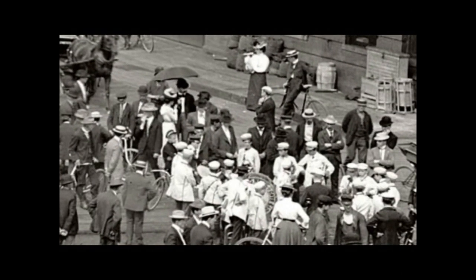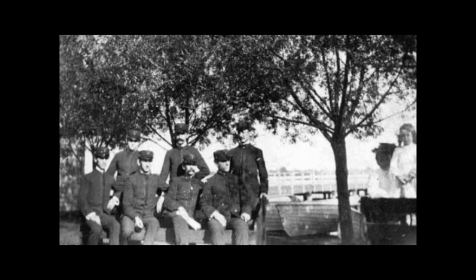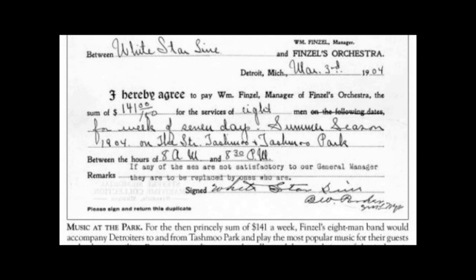Every Tajmo excursion included a band on board. This appears to be the band on dock practicing. This is William Finzel's band — from the beginning of the White Star incorporation, Finzel provided musicians for all the line steamers and park pavilions. In this 1902 photograph, some of the men are resting at the park between sets. The agreement between the White Star Line and the Finzel band shows they received $141 a week for eight men combined in 1904. The remarks note that if any of the men are not satisfactory to the general manager, they are to be replaced.